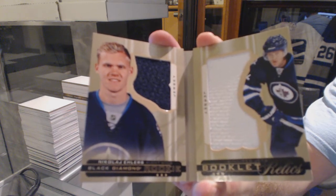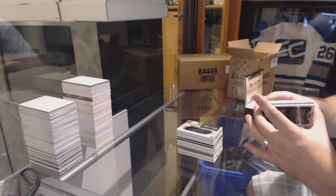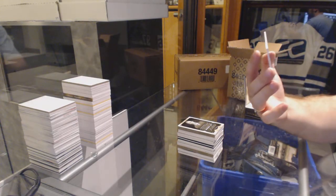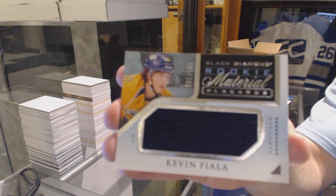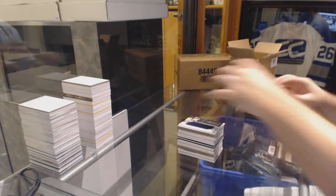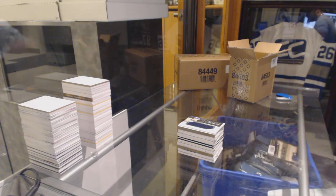Holy Jets everywhere now. And we've got, because it is Friday, the 299 rookie material placards, Kevin Fiala. We did it, folks — Friday Fiala! Can it ever be a Friday without a Fiala? That should be a challenge we do.